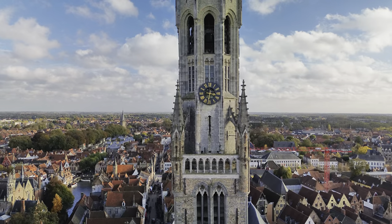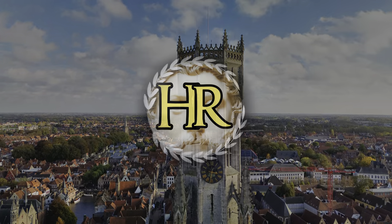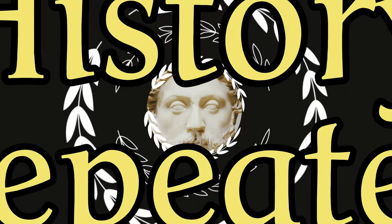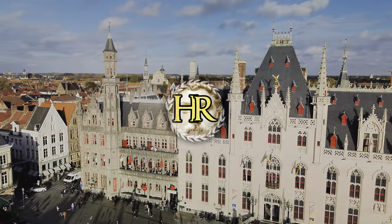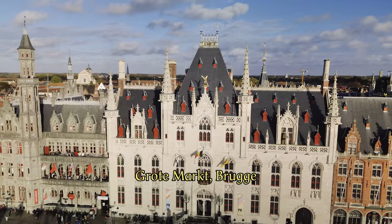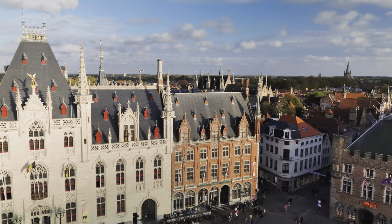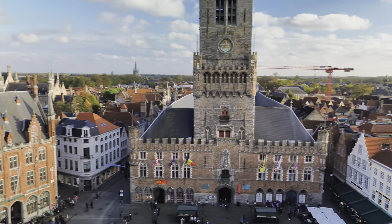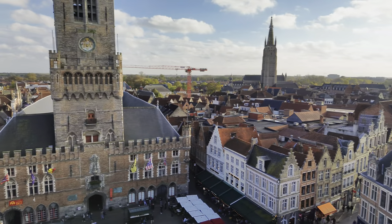Follow us and learn all about this special building that slowly grew over the centuries. Welcome to the main square of Bruges. Since the Middle Ages, this square has been the economic heart of the city, in which the Belfry and its city halls played a central role.